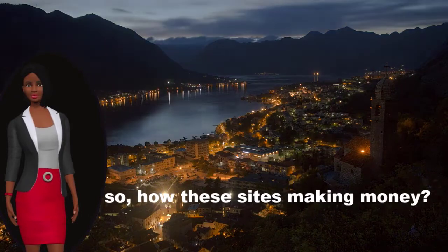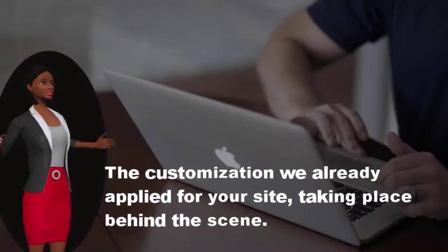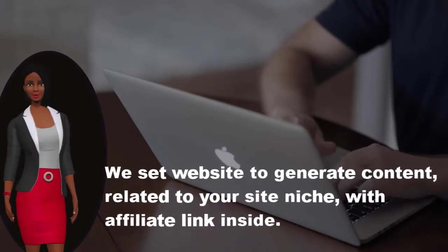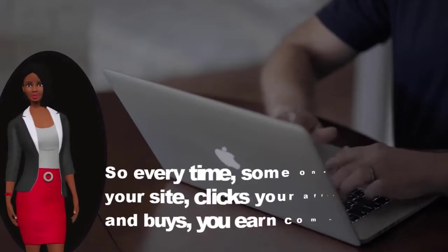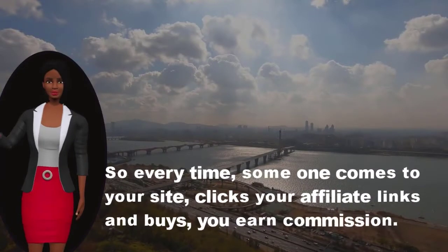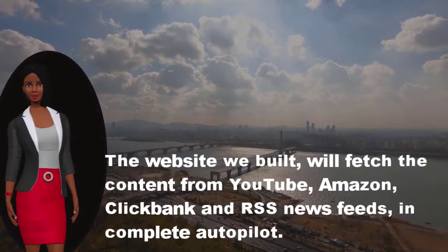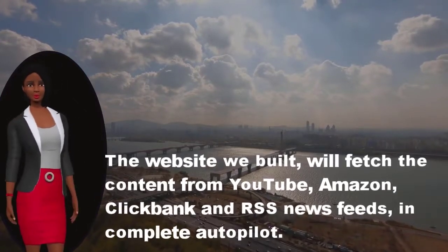So how do these sites make money? The customization we already applied to your site takes place behind the scenes. We set the website to generate content related to your site niche, with affiliate links inside. So every time someone comes to your site, clicks your affiliate links and buys, you earn a commission. The website we built will fetch content from YouTube, Amazon, ClickBank, and RSS news feeds, in complete autopilot.